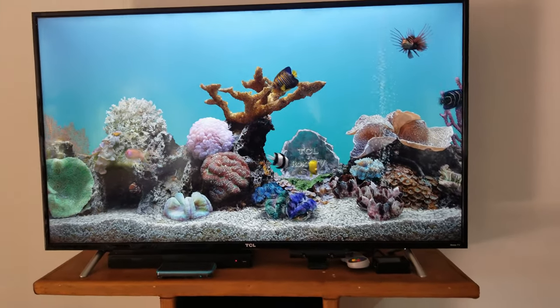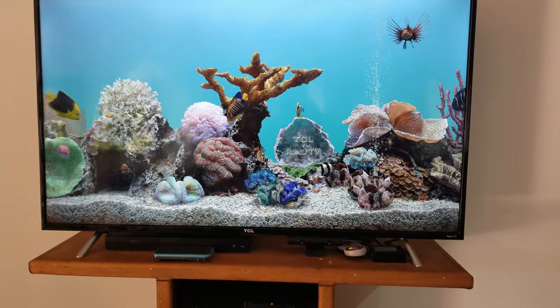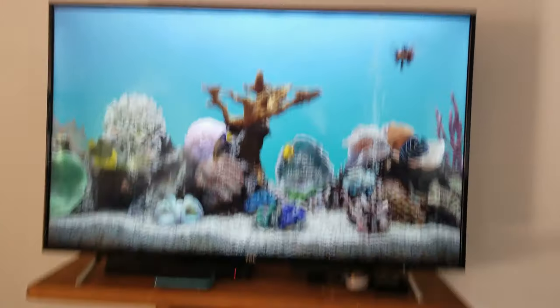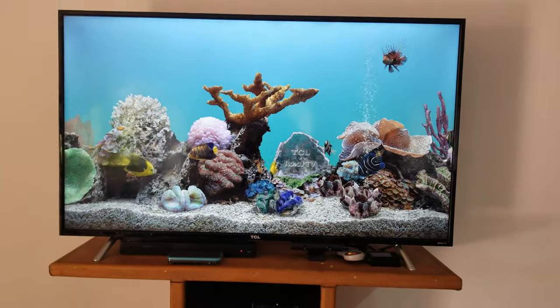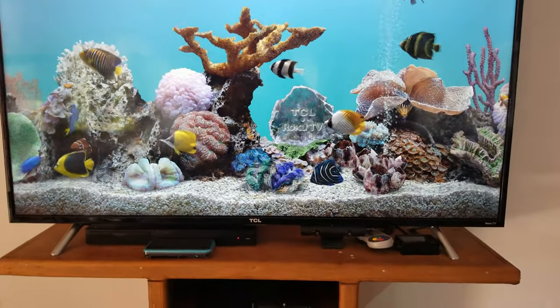Welcome to a new video. Today I'm going to showcase my setups — I have two different setups. This is upstairs, this is going to be my bedroom. This is a TCL 55-inch 4K TV — it's not the greatest TV but it does the trick.